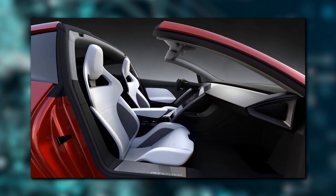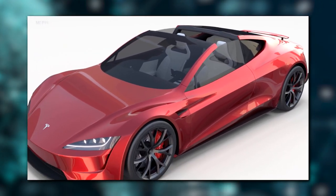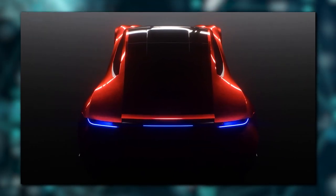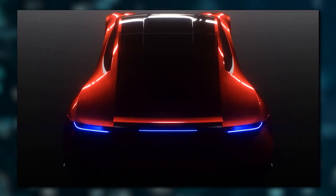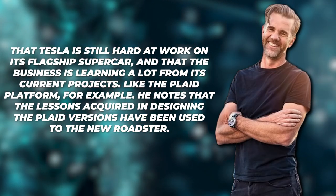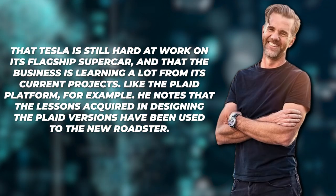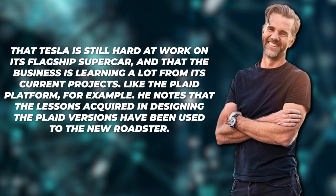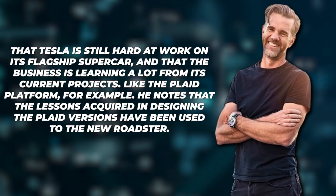The interior has been modified dramatically. The seats have been retouched, as has the rest of the cabin, to make it more modern and comfortable. The new Roadster is the first supercar to seat four and not impact its performance, instead of just two like the predecessor. On top of the glass roof, when you want to drive around in the open air, you can remove the Tesla signature panel. Tesla's principal designer Franz von Holzhausen has provided an update on the development of the Roadster, claiming that Tesla is still hard at work on its flagship supercar and learning a lot from current projects like the Plaid platform, with lessons from designing the Plaid versions being applied to the new Roadster.